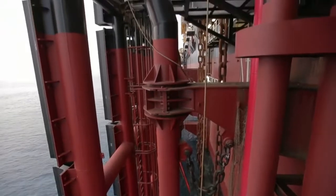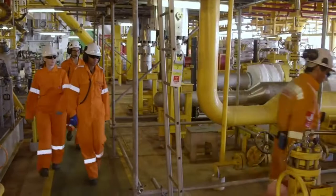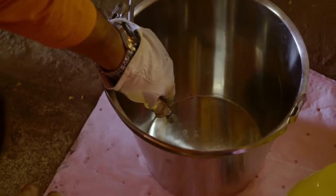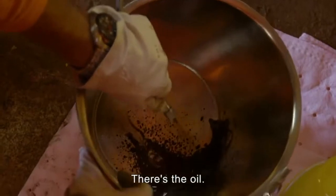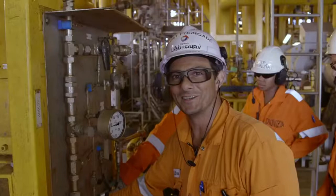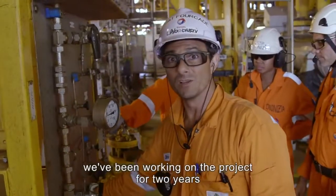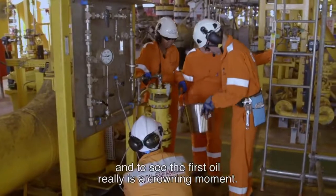After much anticipation, the first oil drops from far below the surface finally arrive on board the FPSO. This is the first oil. Let's go. This is the first oil — this is the moment of concrétisation. For most of us, the people who start up and commission, we have been on this project one and a half to two years, and to see the first oil, it's really the moment of realization.